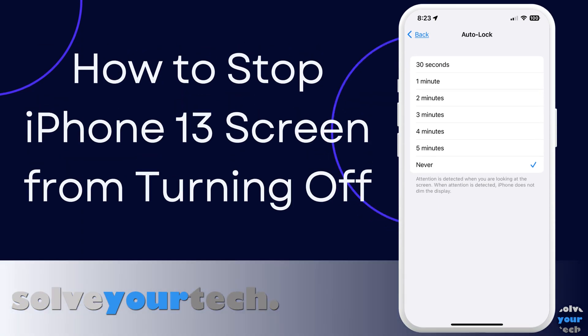This video from SolveYourTech.com will show you how to keep your iPhone 13 screen from turning off. Your iPhone 13 screen will turn off if you haven't touched it in a while. Some apps, such as video streaming apps, can override this, but it will happen in other apps like Safari or Mail. This can be a problem if you are following a recipe or tutorial and need to keep going back to your phone to check steps and might not be tapping the screen for a few minutes.